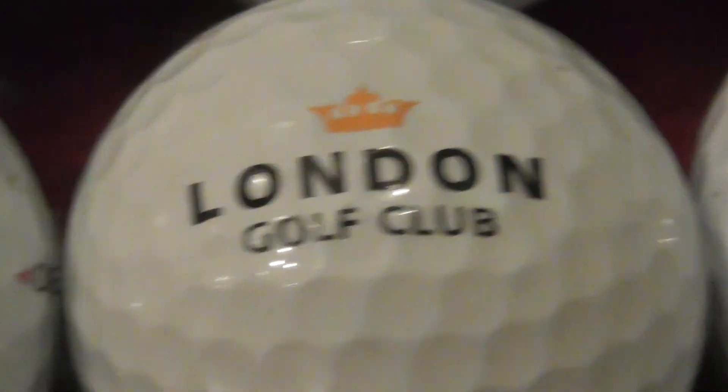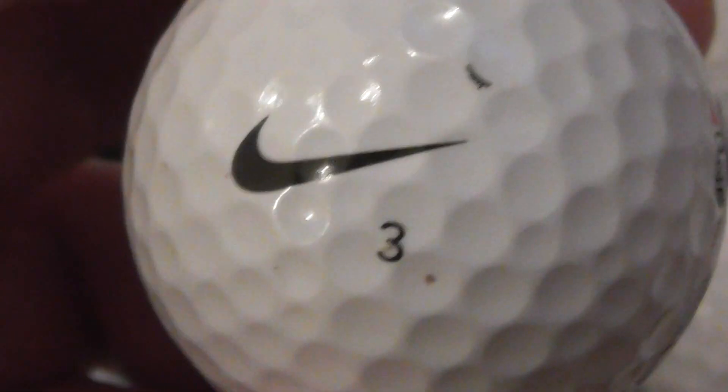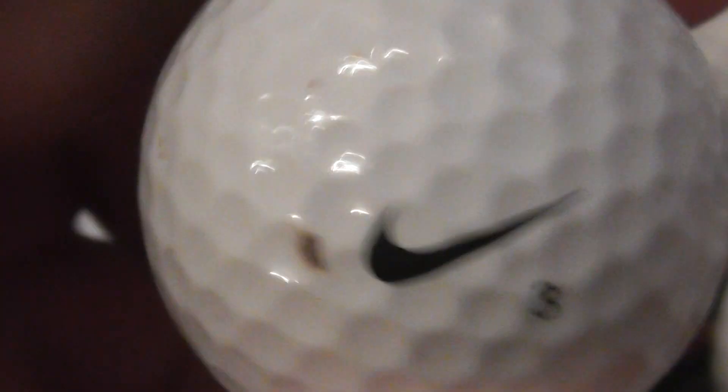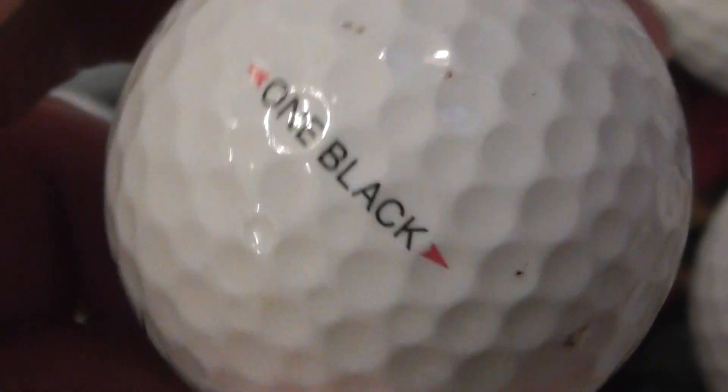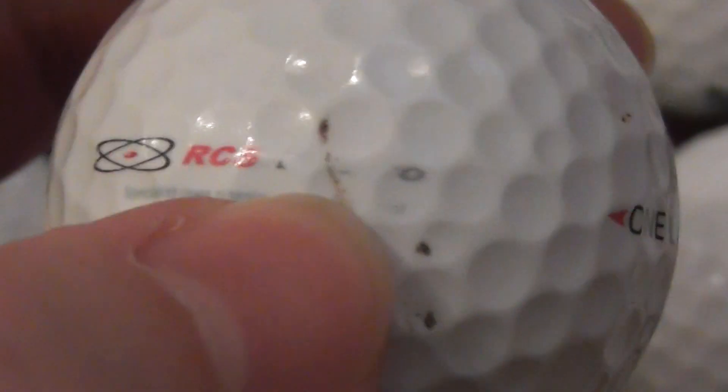Next, London Golf Club — self-explanatory. Next, a very small logo: RCS — Specialist Deep Cleaning, and then the next word is all a bit scrubbed off. The weird thing about that is it's on a Nike ball. I very rarely get a Nike ball with a logo, so that is a rarity. Nike 1 Black — don't know what year that dates to, but interesting logo, though it's slightly scuffed.